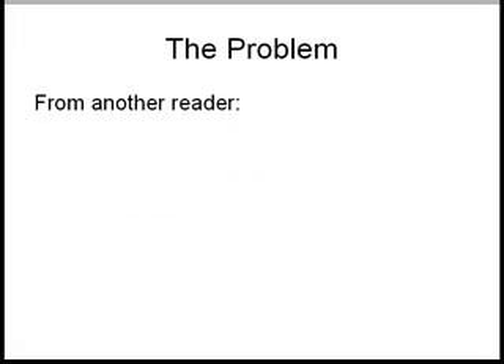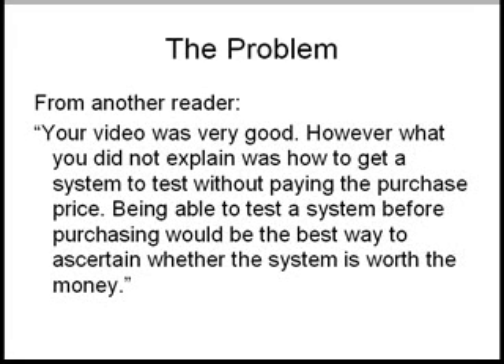Here's the problem. I had another reader send me an email and here was his comment: your video was very good, however what you did not explain was how to get a system to test without paying the purchase price. Being able to test the system before purchasing would be the best way to ascertain whether the system is worth the money. Now that's true, but it just doesn't happen hardly at all on the internet where you can get something to test it out for a while before buying it. Certain software applications you can, but with trading systems, generally not.